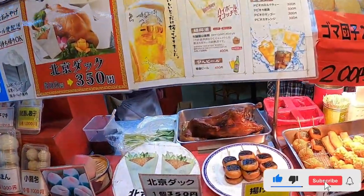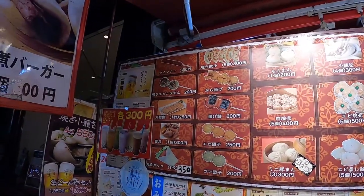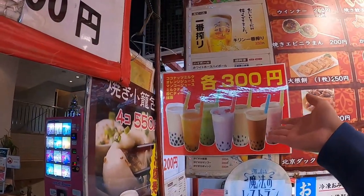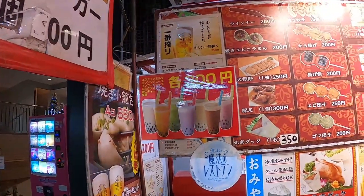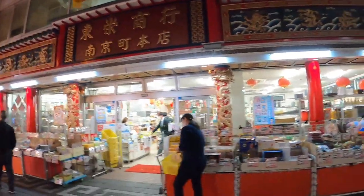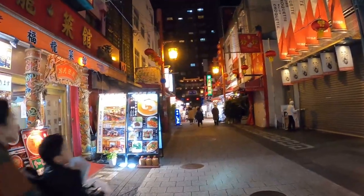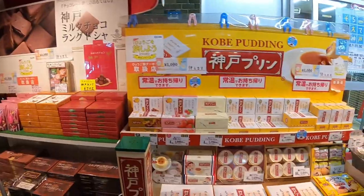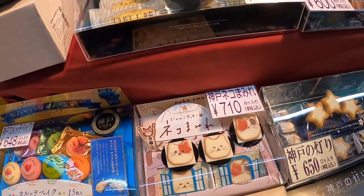Look at that meat — that's a duck! They also have bubble tea here. Bubble tea is super popular in Asia, probably became popular about 10 years ago. Fun fact: bubble tea actually originated in Taiwan.